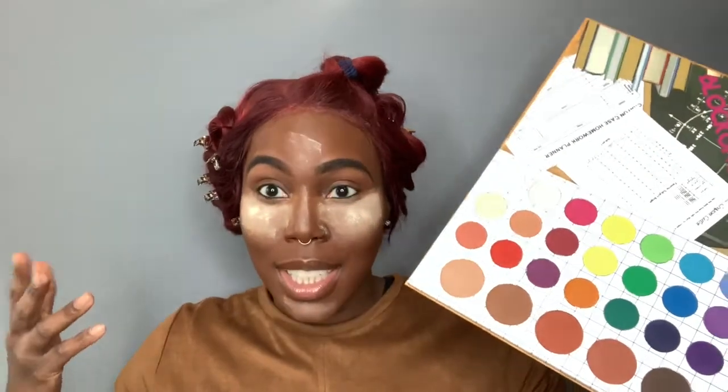So it's a full matte palette — I think I forgot to say that earlier but it is all mattes. I want to see where my creativity takes me. I'm very excited. I think I'm going to do one eye off camera and then come back and do the other eye. So I'll be back.